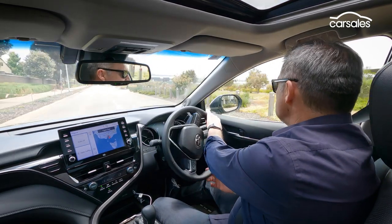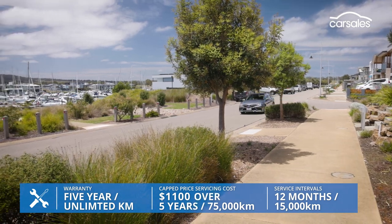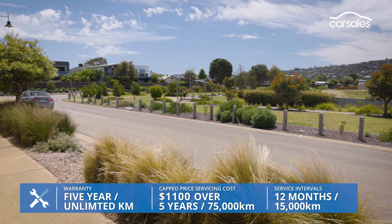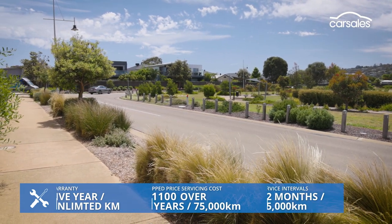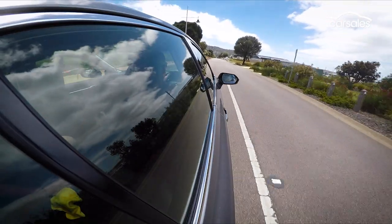Here's another piece of good news: the warranty coverage extends five years and for unlimited kilometres. Cap pricing means the first five services cost a measly $1,100, although be aware the next three services will cost you more than $1,900.